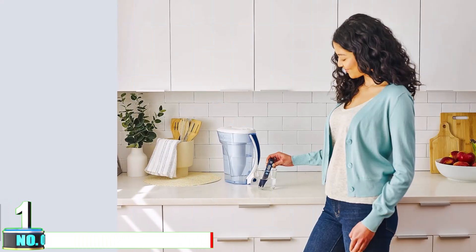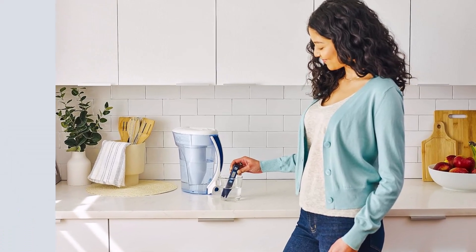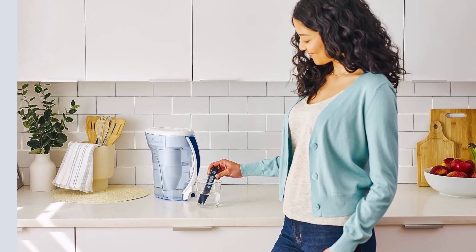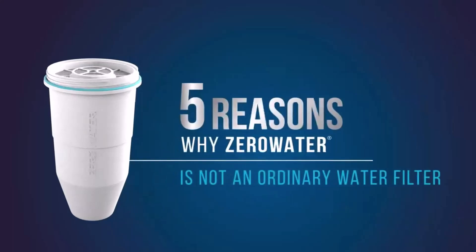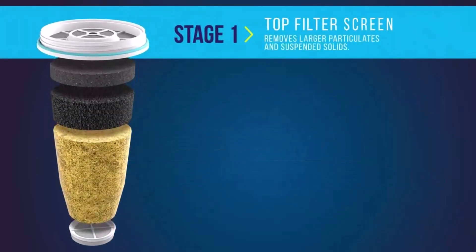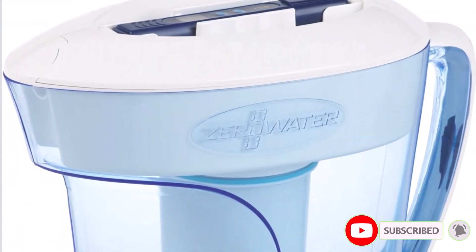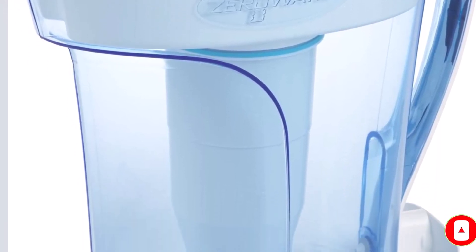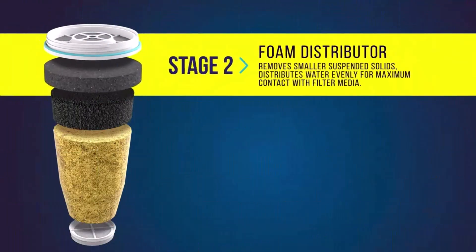Number 1 Pitcher Water Filter: The ZeroWater 10-Cup 5-Stage Filter has a robust ability to eliminate various contaminants, including PFOA/PFOS. It includes a Total Dissolved Solids (TDS) Meter that allows users to measure water purity and signals when to change the filter. The fast setup and pour spout on the backside of the jug enhance its convenience.